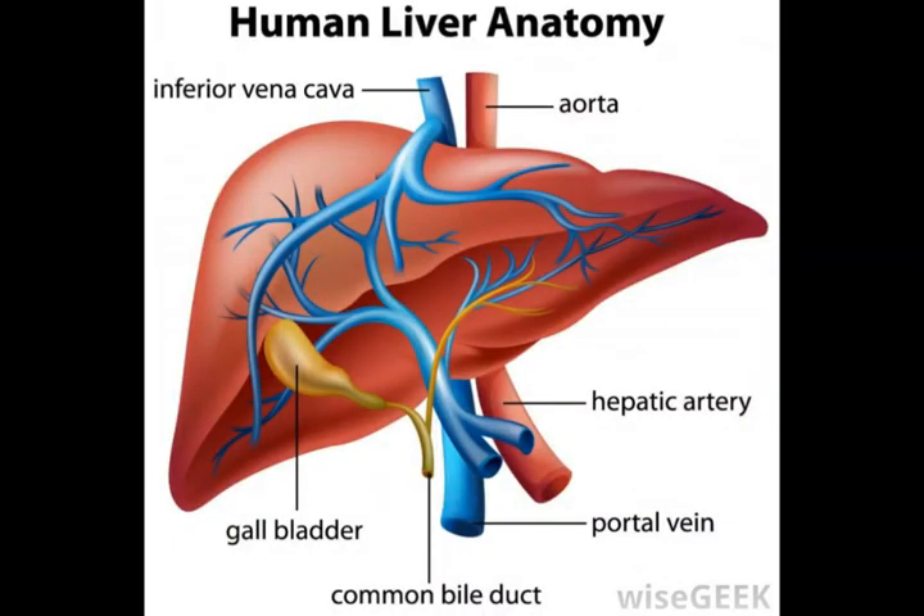As such, the nutrients that are absorbed from these organs are transported to the liver via the hepatic portal system, where they are stored and processed. One of the many functions of the liver is storing and processing nutrients. Cells that constitute the liver are called hepatocytes, and these cells help to store nutrients as glycogen, fat, and vitamins by removing sugar from blood.